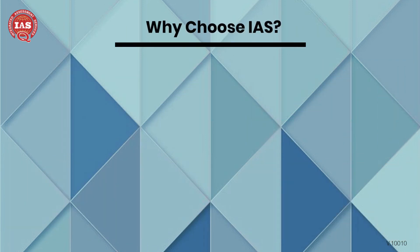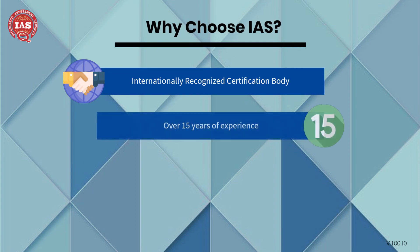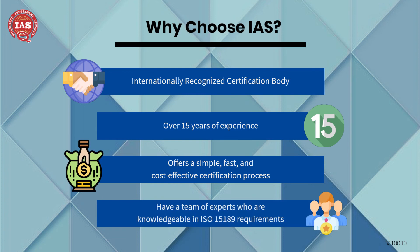IAS is an internationally recognized certification body with over 15 years of experience in issuing certifications. We offer a simple, fast, and cost-effective certification process. Our team of experts are knowledgeable in ISO 15189 requirements and can help you through the certification process.